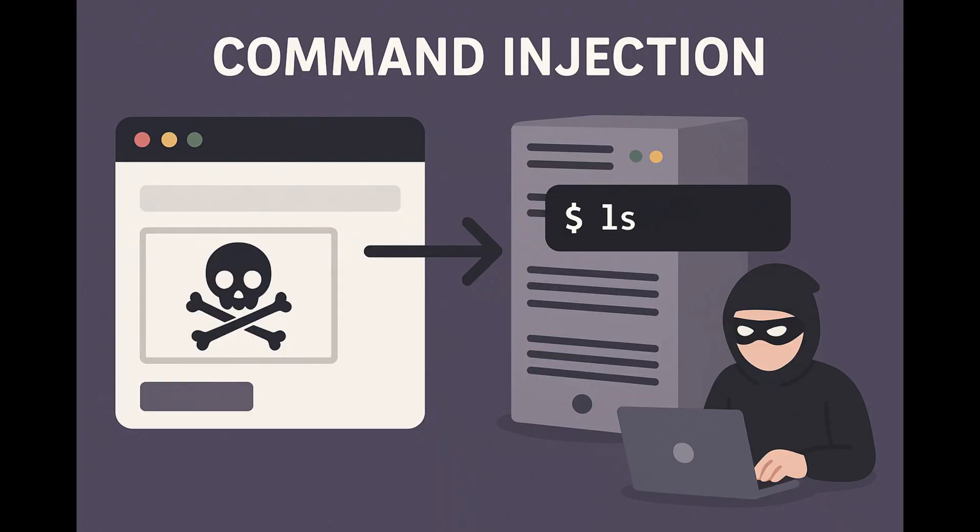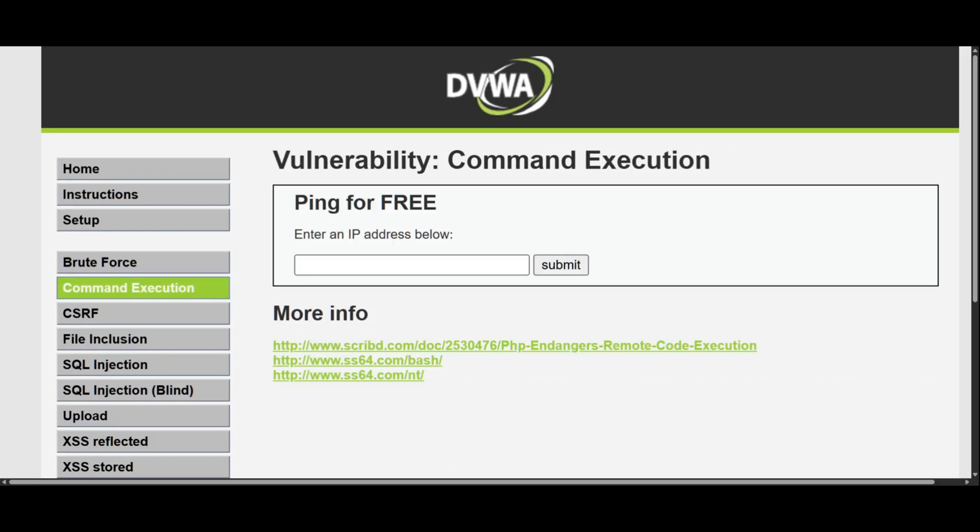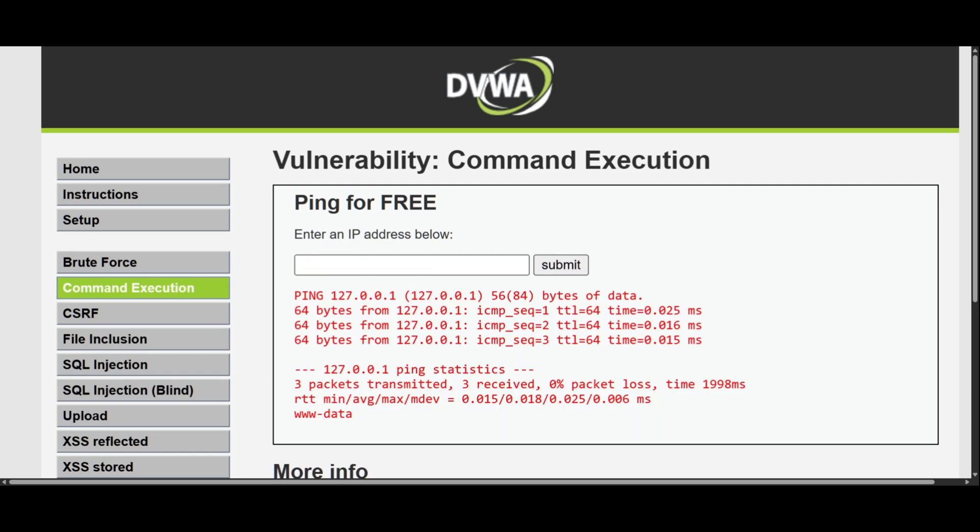Let's dive into command injection. This is where things get really scary because hackers can actually run system commands directly on the server through a vulnerable web application — think of it like getting a backdoor into the computer itself. Here we are on DVWA's command injection page. You'll see this innocent-looking ping utility that's supposed to let you ping IP addresses to test connectivity. But watch what happens when we get creative with our input. Instead of just entering a normal IP like localhost, I'll type 'localhost && whoami' — and look at that, not only did it ping the address, but it also executed our whoami command and revealed that the server is running as www-data, the web server's user account.